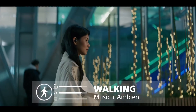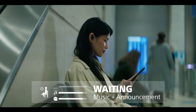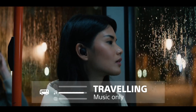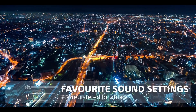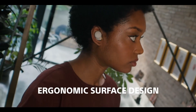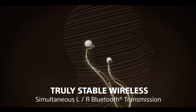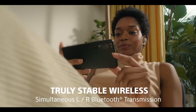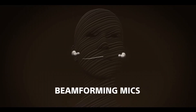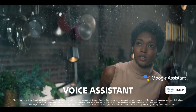These earbuds feature a comfortable and secure fit with their ergonomic design and multiple ear tip sizes. Adaptive sound control adjusts the noise-cancelling settings based on your activity and surroundings, providing a personalized listening experience. The WF-1000XM4 boasts an IPX4 rating, making them sweat and splash resistant, ideal for workouts and outdoor use. With a long-lasting battery providing up to 8 hours of playback and quick charging capabilities, you can enjoy your music without interruption. Experience premium sound quality, top-tier noise cancellation, and sophisticated design — an essential accessory for MacBook users seeking the ultimate audio experience.